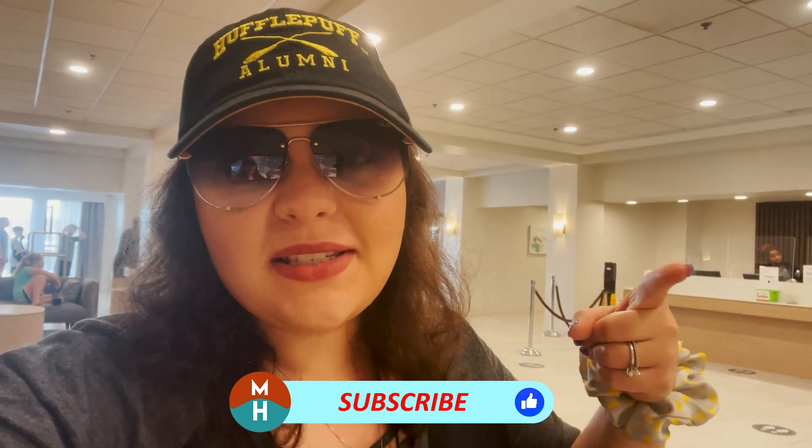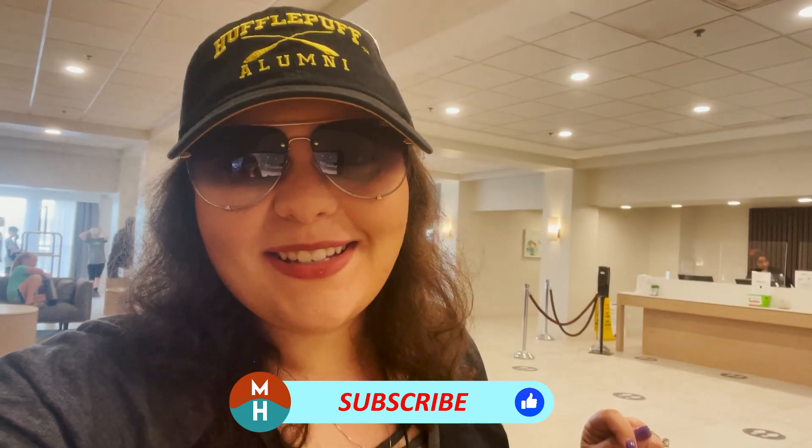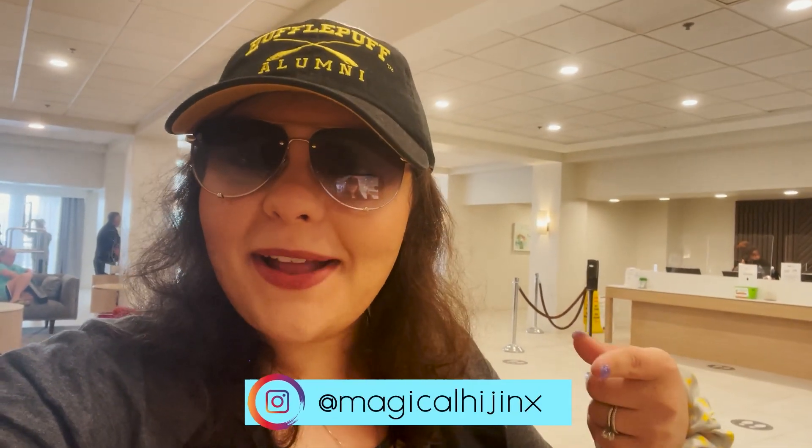Let me know in the comments if you would stay here — if you think it's better than doing the Universal Resort, a better option than staying off property further out, or if you prefer to stay even cheaper further off property. Let me know how you like to vacation in the comments below. Thank you guys so much for watching. If you liked this video, give it a thumbs up, don't forget to subscribe, hit your bell notifications, and follow me on Instagram at Magical Hijinks. Until next time my dudes, I hope you guys get into some hijinks very, very soon. Bye!